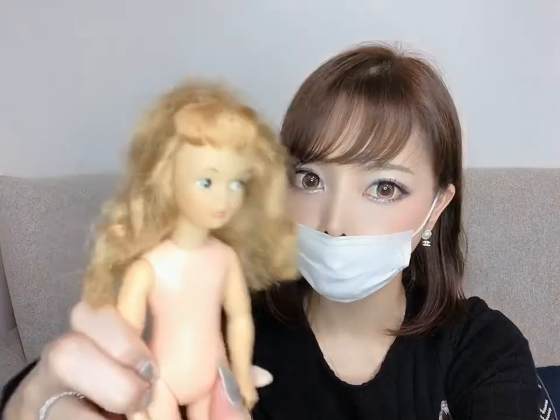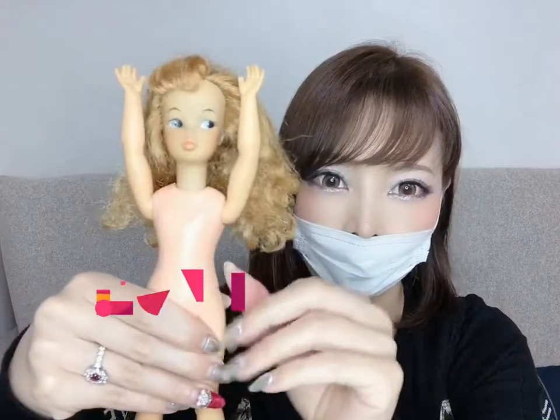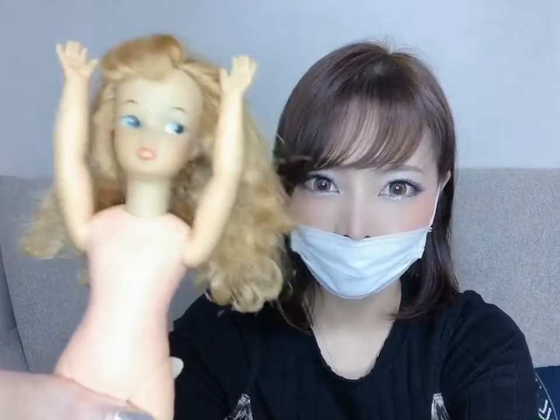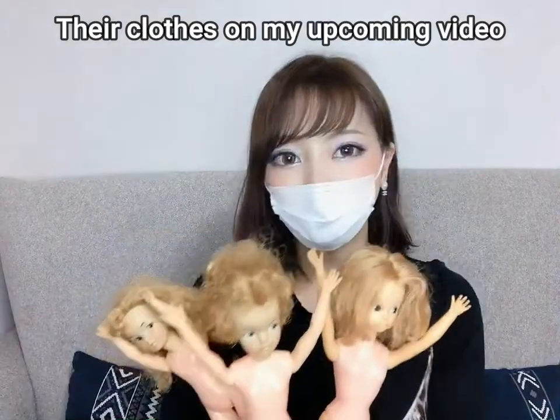And Pepper. I will work on their clothes in my upcoming video. So for now, bye!